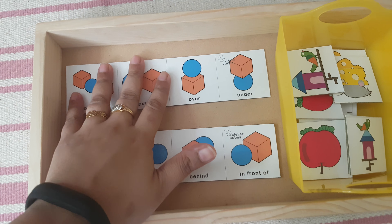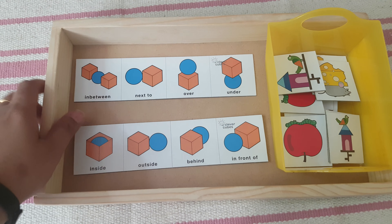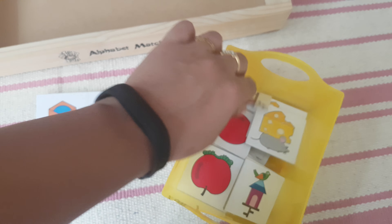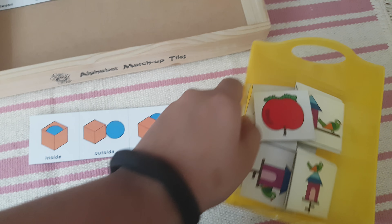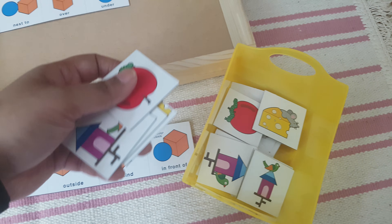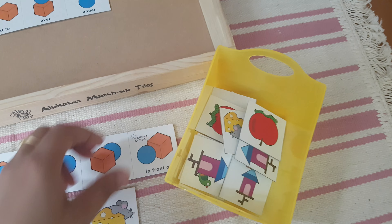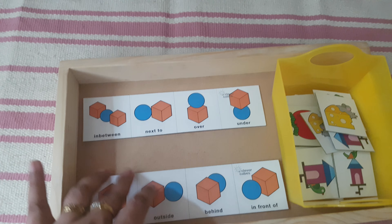Next is this preposition activity by Clever Cubes — I got this from Amazon India. We'll practice prepositions. I put out one card, and there are different cards like the mouse and cheese, the birds, and these apples. She will sort according to the position — for example, this is 'behind,' so she will put it under 'behind.' There are two cards for each, so we'll practice in between, over, under, inside, outside, behind, and in front of.